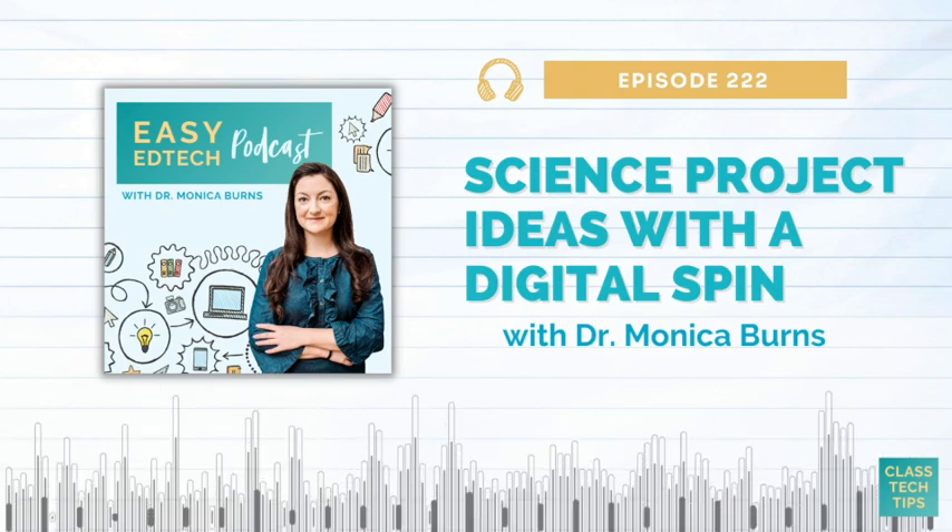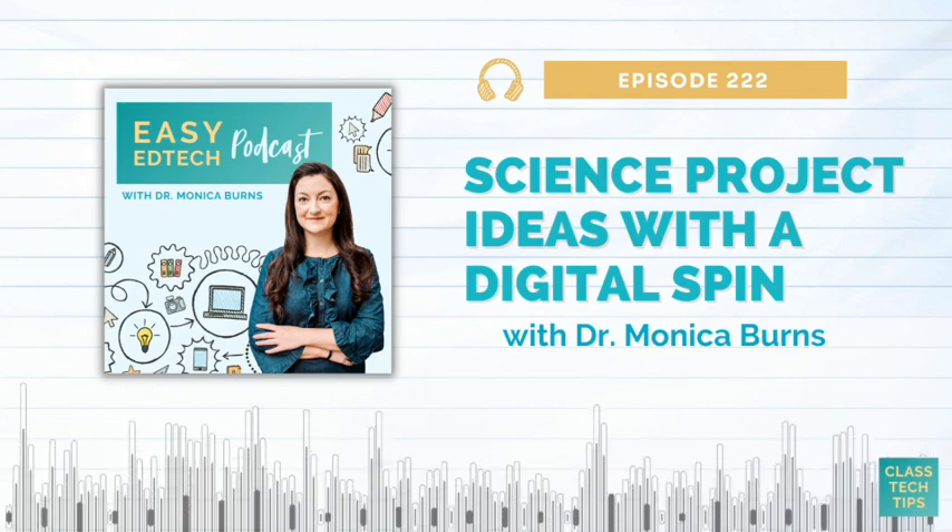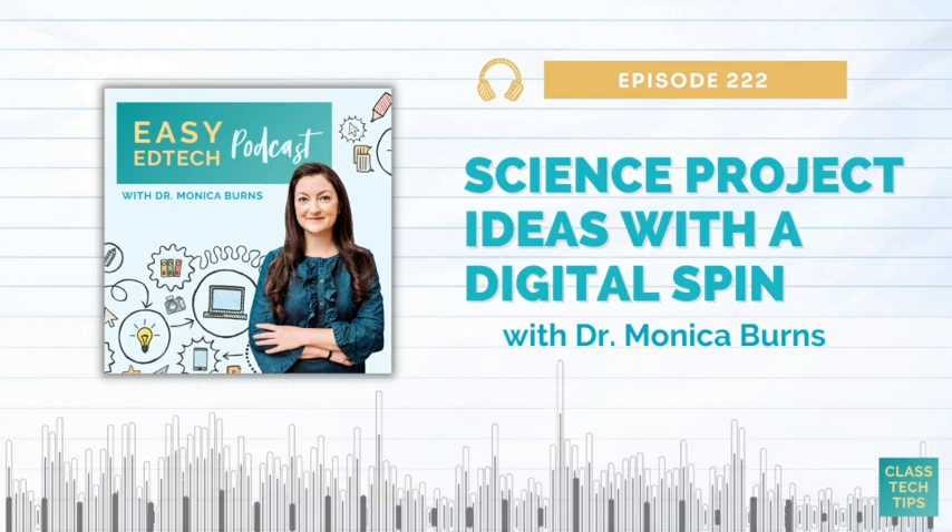And if you're listening on Apple Podcasts, Spotify, Google Podcasts, or another favorite podcast app, you'll find the show notes link in the description too.